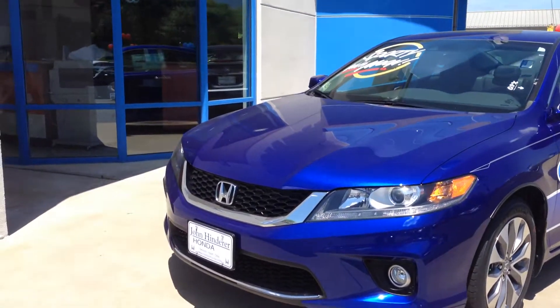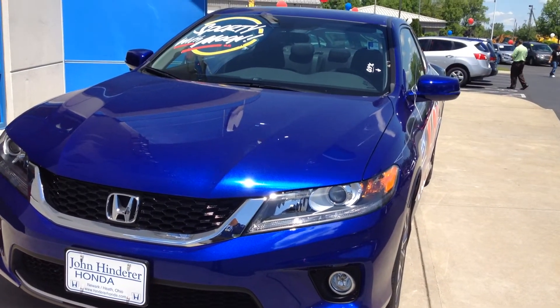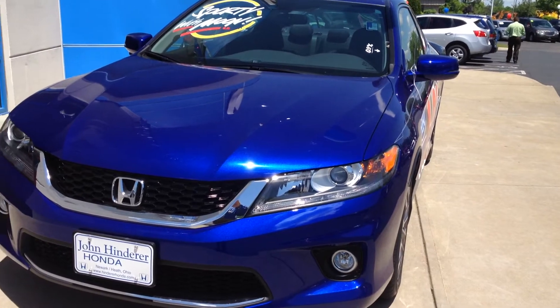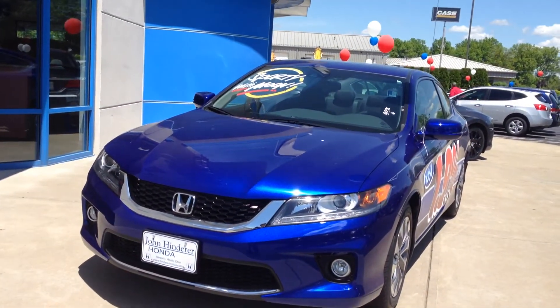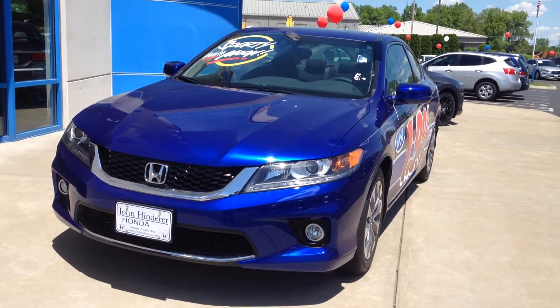Hello Larry, this is Matt Harper at John Hinderer Honda, sending you a video of a 2014 Honda Accord. Now this one is the EX-L. I don't have an LXS in stock, but I wanted to point out the differences on the new body style from the old body style for you on the two-door.